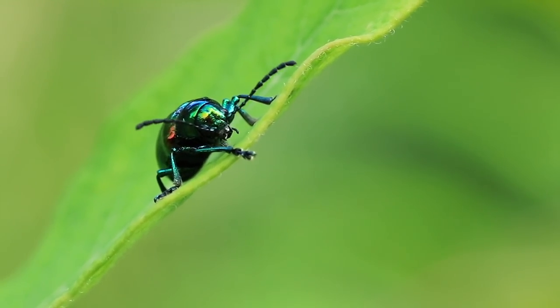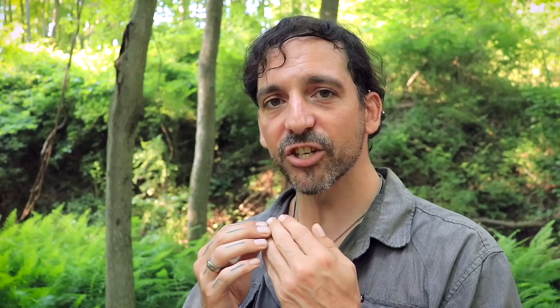Even their mandibles are a little bit interesting. Their right one is longer than the left one, and when closed, there's actually a groove on the left one so that the right one can fit nicely in place.